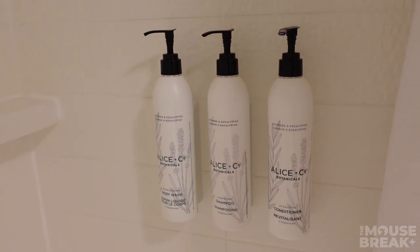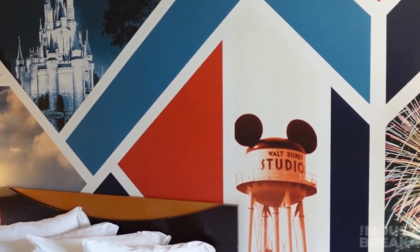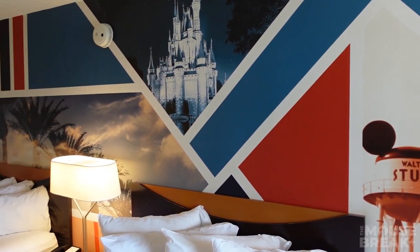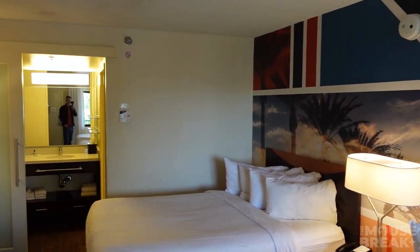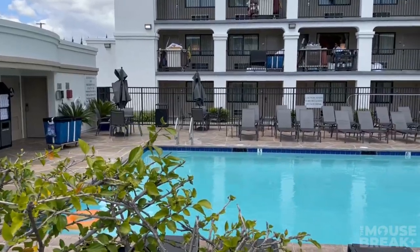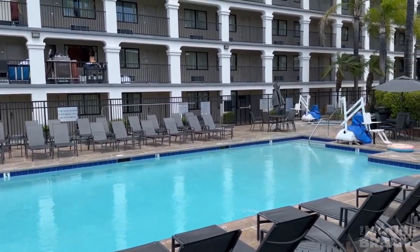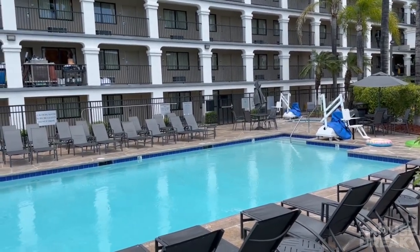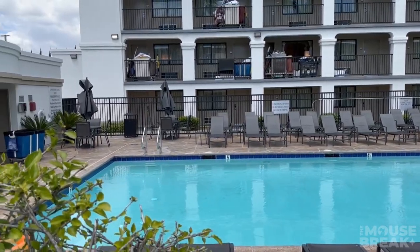There's a full-size bathtub with shampoo, conditioner, and shower gel on the wall. The shower curtain is a garden-style shower curtain, so you do get a little extra room. I'm 6'2" and the shower head is raised, so you will be able to fit under it although it looks a little low. As you enter the property, they do have a swimming pool and a hot tub with hours of operation from 8 a.m. to 10 p.m., with ample seating and it looks very clean.